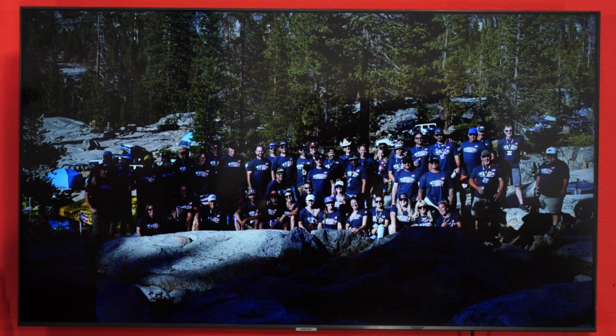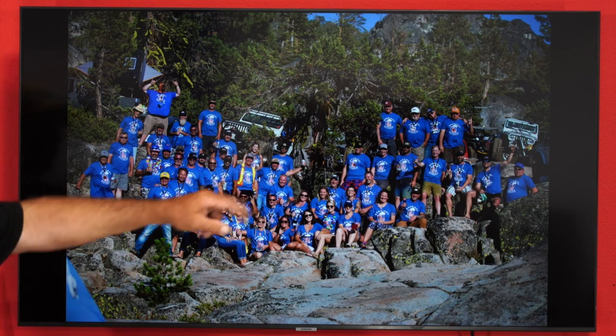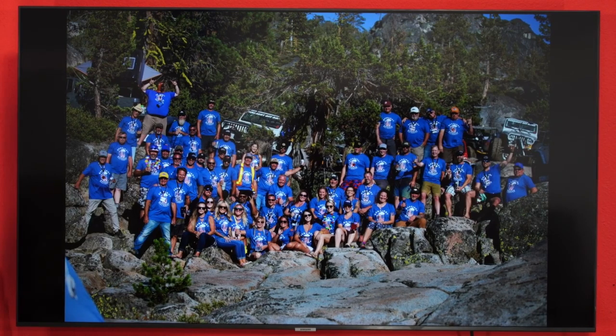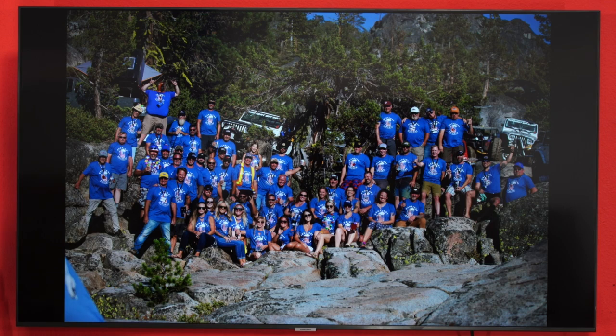Each day we print a shirt that's special for this event and the whole group wears a different shirt each day. You can see the first one was kind of a gray, this one was a blue. By the way, there are 58 of us in this picture, so we had a nice-sized group this year — about 30 Jeeps. My buddy Cory is always decked out — every day is a different shirt. We have a shirt designed for each day at the event and we gather for a group photo before we head to dinner.